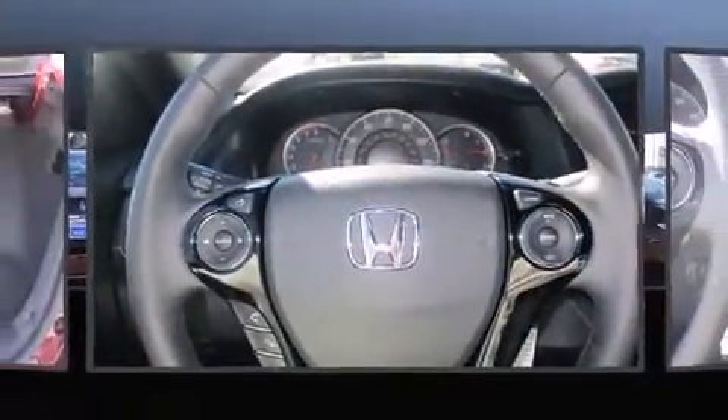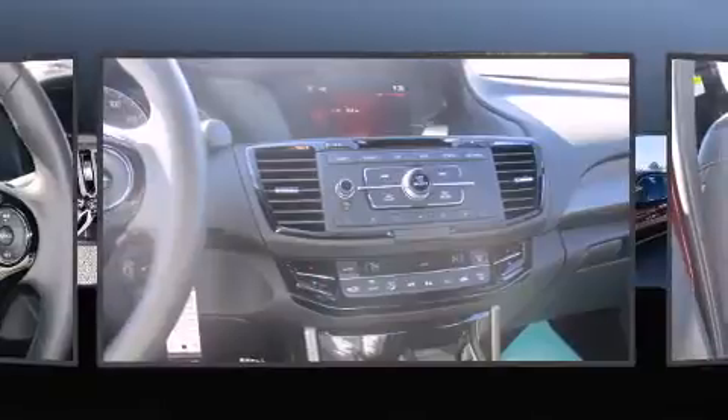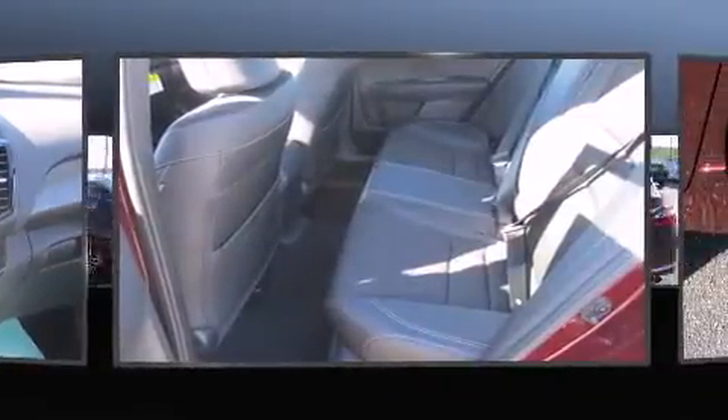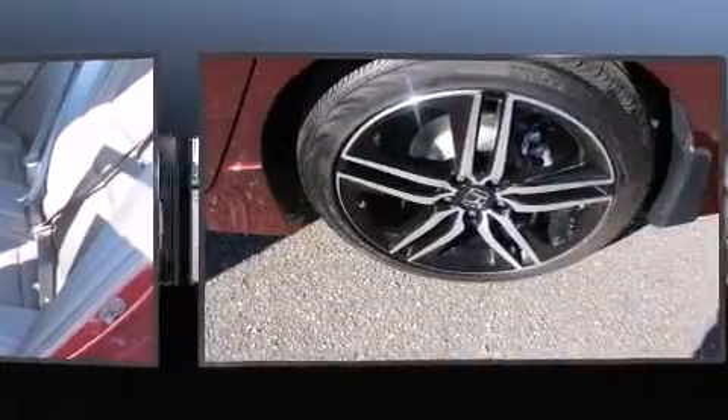It's equipped with tons of terrific amenities, but it won't break your budget. Such as remote keyless entry, delay off headlights, one-touch window functionality, speed-sensitive wipers, a trip computer, an outside temperature display, and power windows.